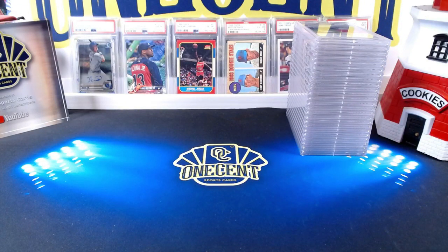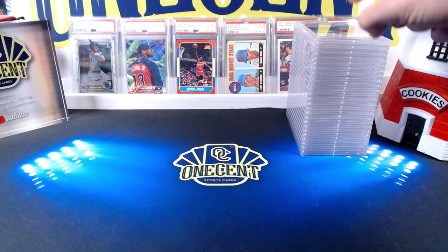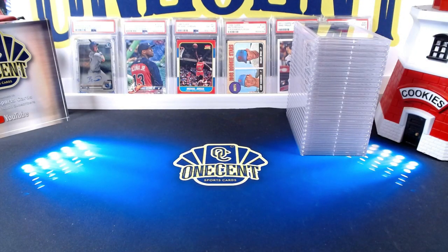Hey everyone, welcome into One Cent Sports Cards YouTube channel. Today I am doing a PSA reveal — we have 25 cards. It's got a little bit of baseball, a little bit of football, and I believe there's even some soccer in there. All of these cards were submitted by patreons.